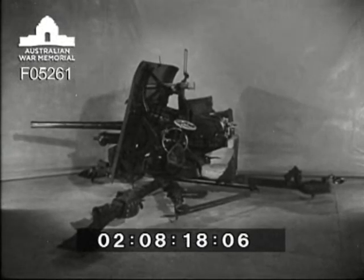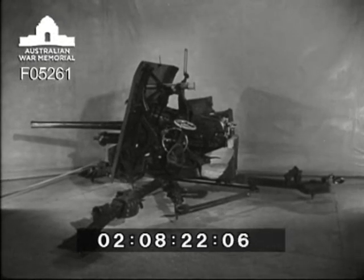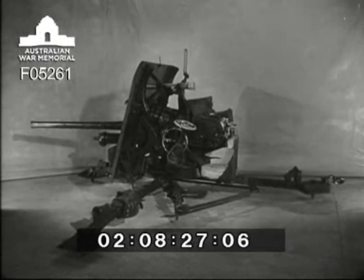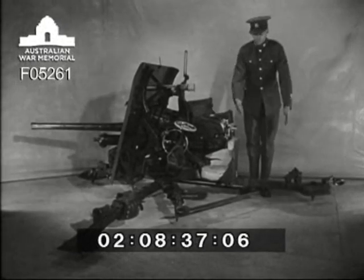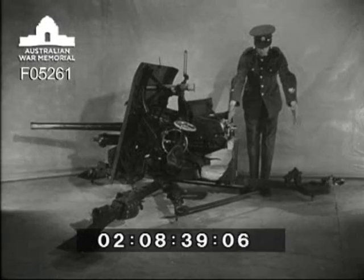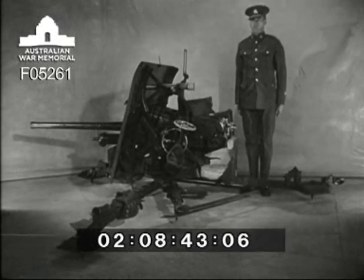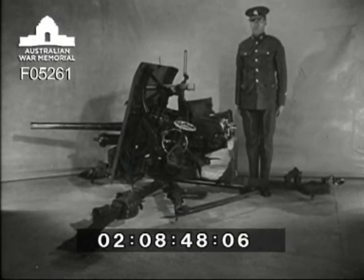The steadiness is obtained from the three-point support — one, two, three — the low centre of gravity, the comparatively long recoil of some 20 inches, the length of the legs, and the weight of the equipment, which is 16 and a quarter hundredweights.